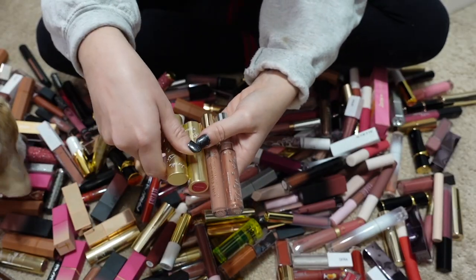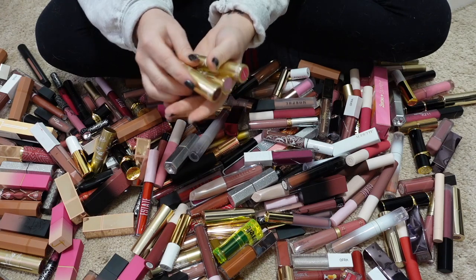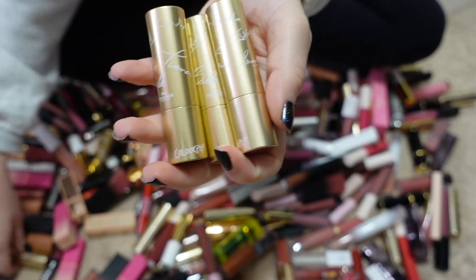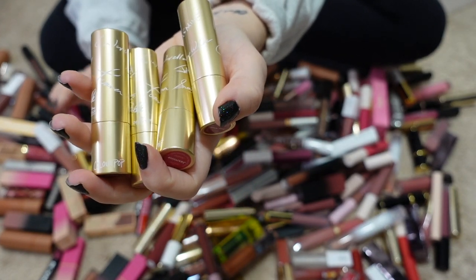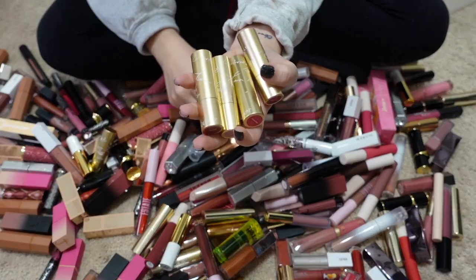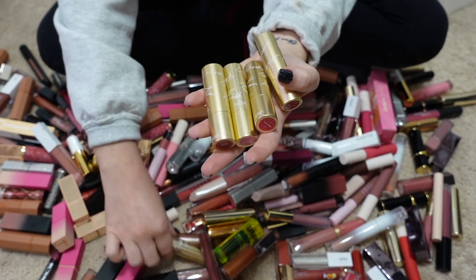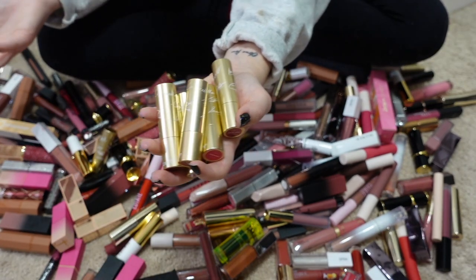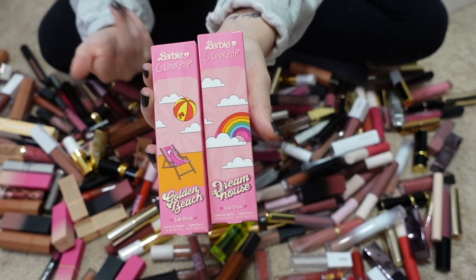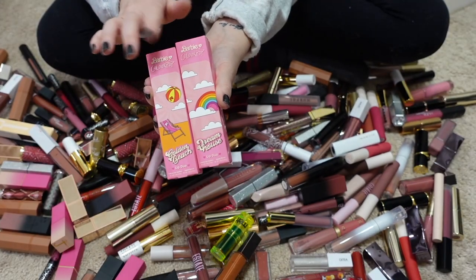These ColourPop Disney collection lipsticks — I don't really use them, they're old, but I'm keeping them because I think they're so pretty. They have all the Disney Princess signatures on the packaging. In reality I only need to keep one if it's for packaging purposes, but I want to hold on to all of them — I really love Disney. I also have my ColourPop lip duos from the Barbie collection; I've been keeping them in the packaging so I wouldn't misplace the liner that goes with them, and I'm keeping all of those.